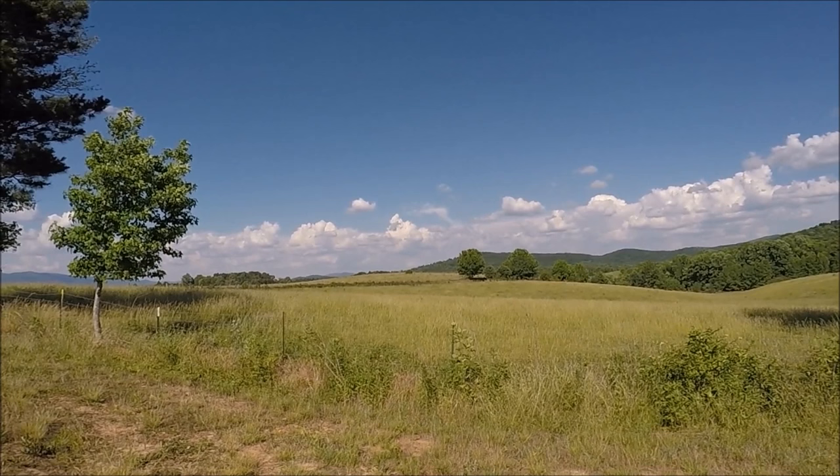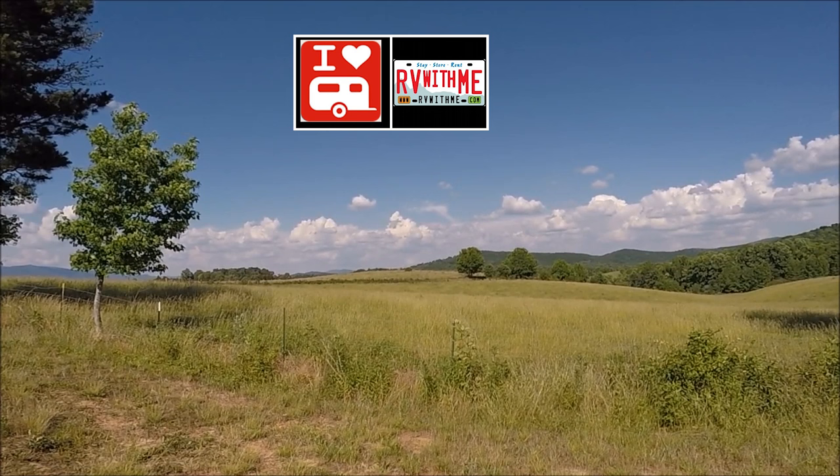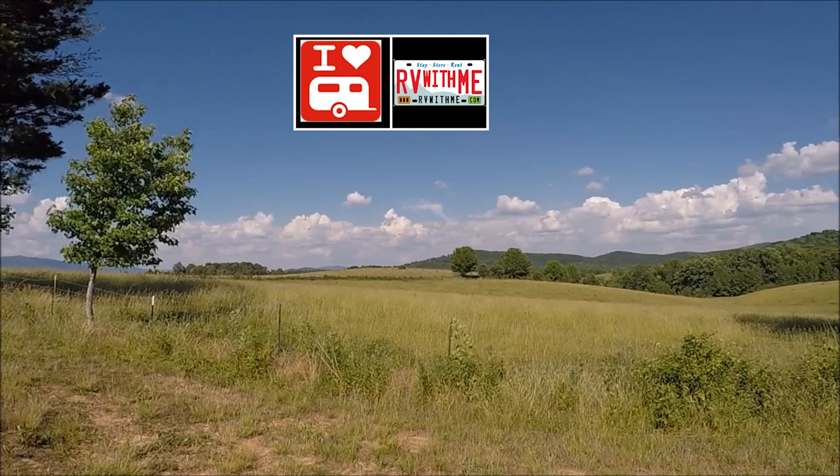This episode of Exploring the Local Life is brought to you by RVwithme.com. They connect RVers and landowners. RV owners can enter their desired location and a list of nearby locations will appear. Landowners or RV park owners can list their sites and have RVers find them. That's RVwithme.com.